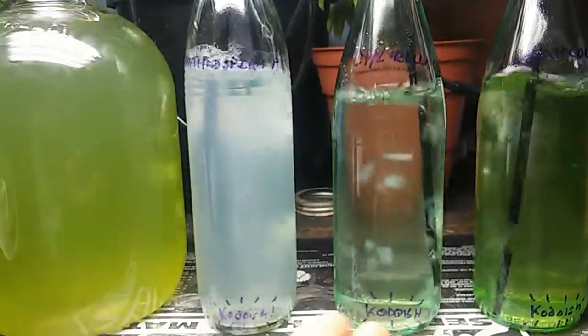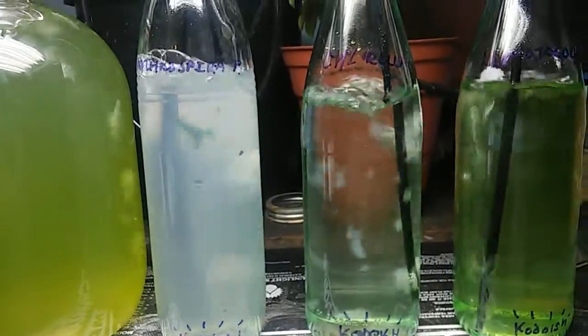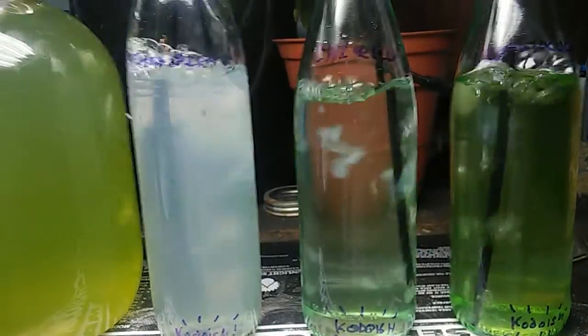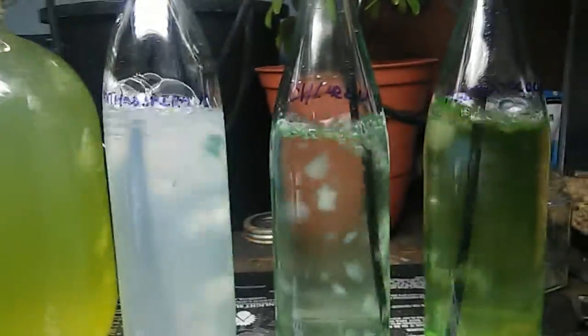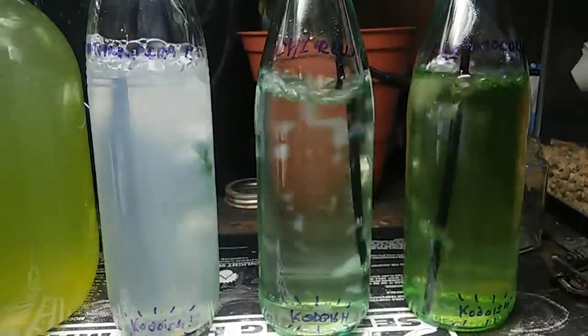Chlorella also produces antioxidants, and it is a very, very useful organism in detoxification of heavy metals from the body. It can aid in chelation processes — basically bonding with the heavy metals and allowing them to safely pass through your body. It also has some interesting compounds known as the chlorella growth factor.